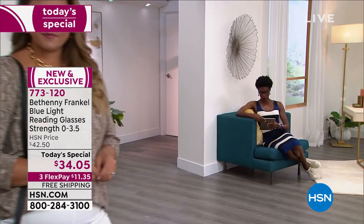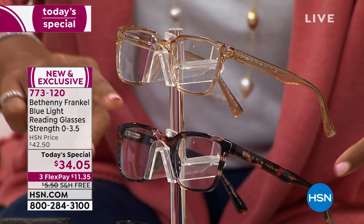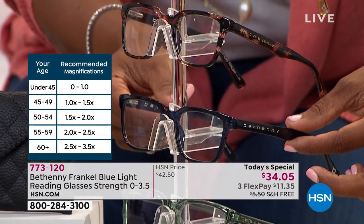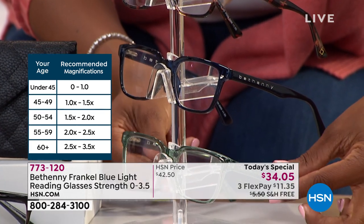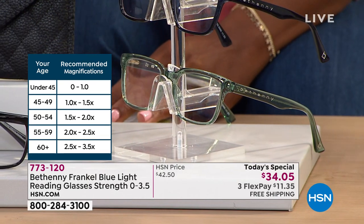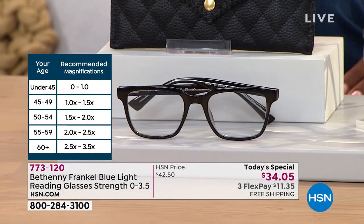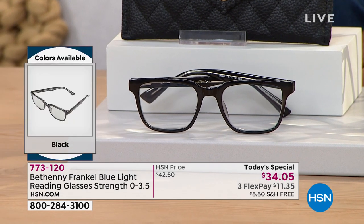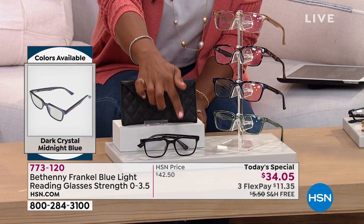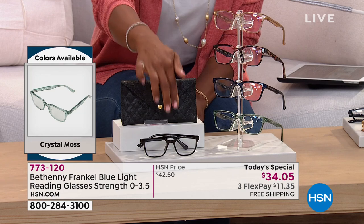You'll order them in your choice of colors: nude, tortoise, dark crystal midnight blue, and crystal moss — a beautiful soft green — as well as black. They come with a quilted snap-closure case, and on the inside there's a built-in cleaning cloth so you're never going to lose it. The lenses are scratch resistant, impact resistant, with 100% UVA and UVB protection, and the blue light technology is built in and will never wipe away.